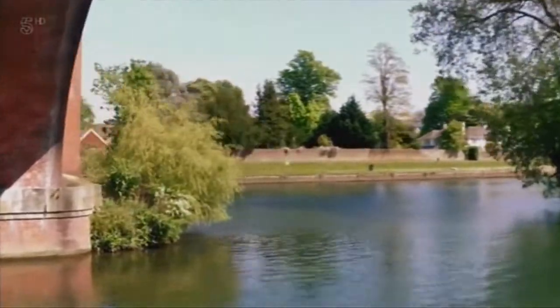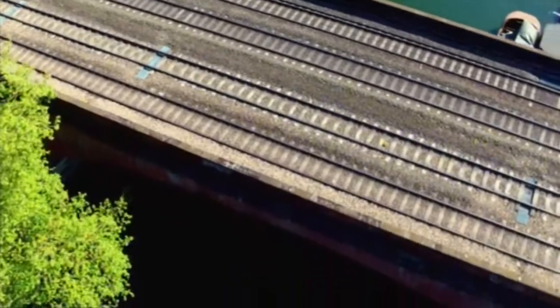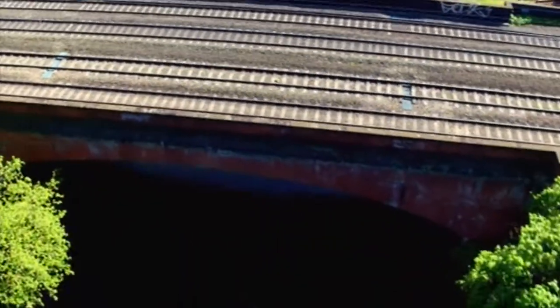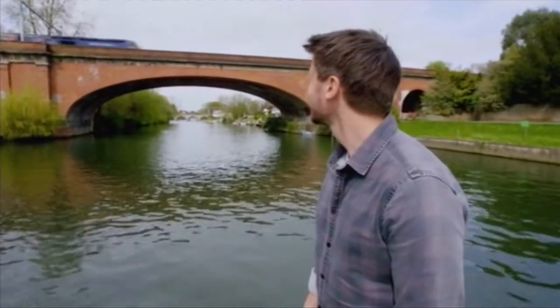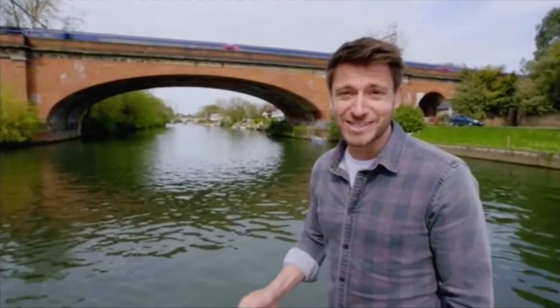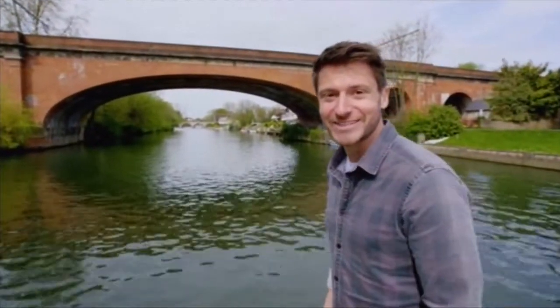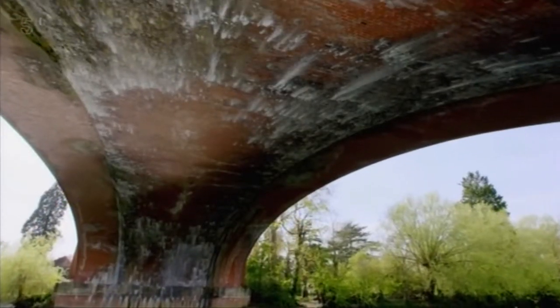Today, they remain the widest brick arches anywhere on Earth. The Maidenhead Bridge officially opened in 1839, and it's still standing here today, successfully carrying thousands of passengers and hundreds of trains every day. One of the fun consequences of Brunel's arches here at Maidenhead is you do get the most fantastic echo.